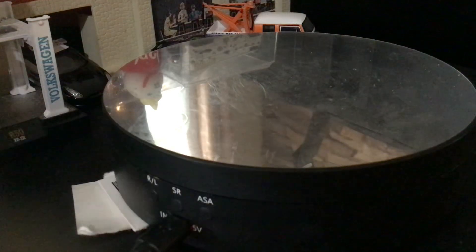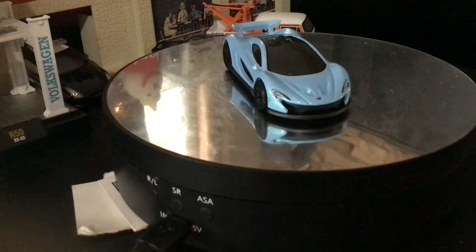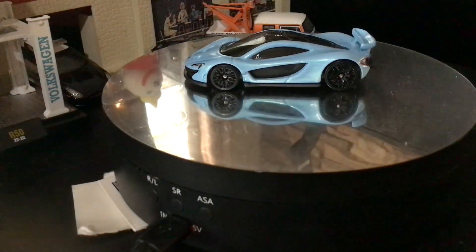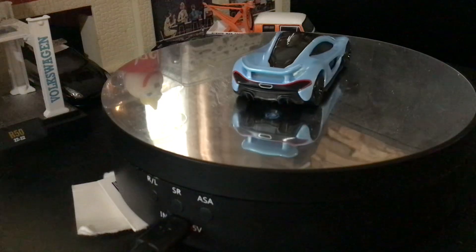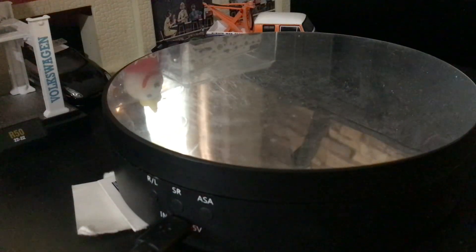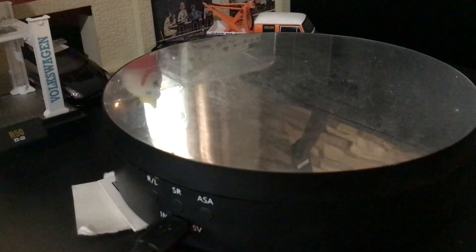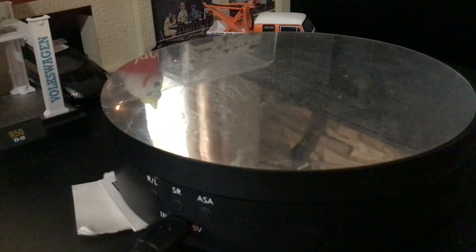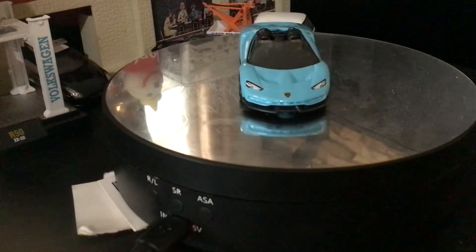And I got a McLaren P1 — this ice blue. I know I've got some McLaren P1s but I don't know if I have this ice blue variation. That'd be nice — I don't think I do. And we have this 2017 Lamborghini Centenario Roadster — beautiful car. So far there's four out of four keepers.